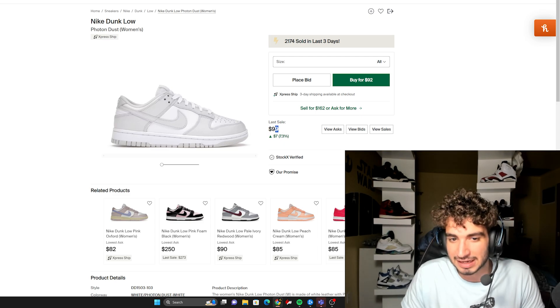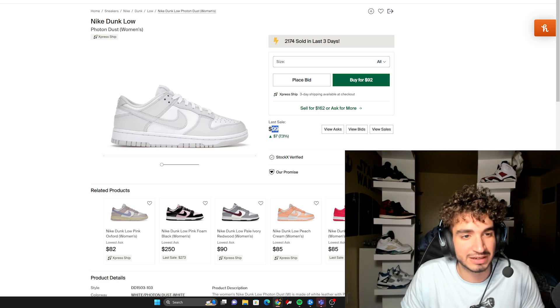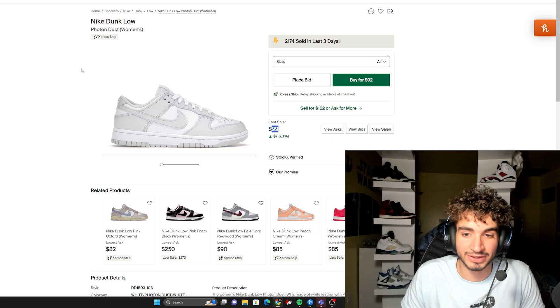Look at that — we just witnessed the last sale price go from $110 down to $99. They're just going down more in value. Kind of crazy.